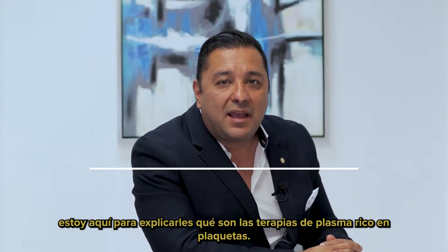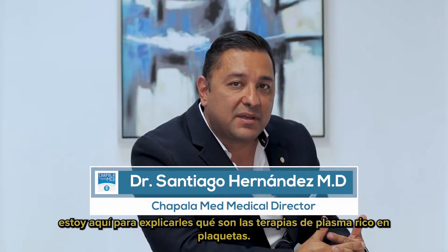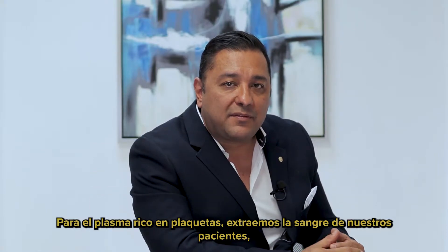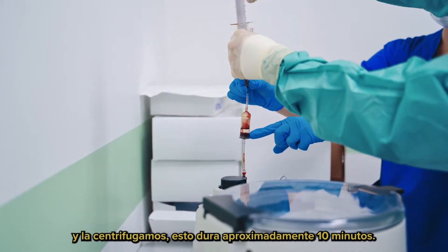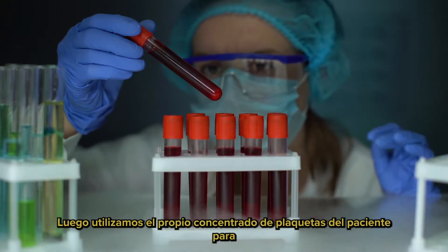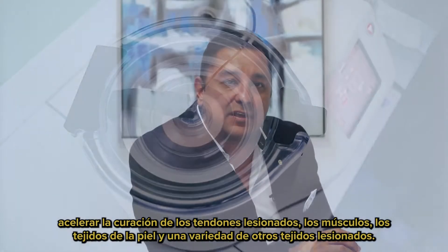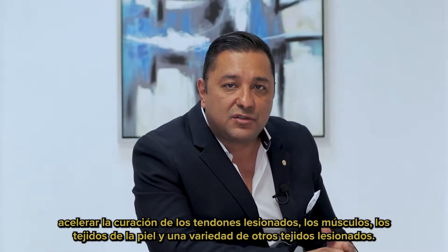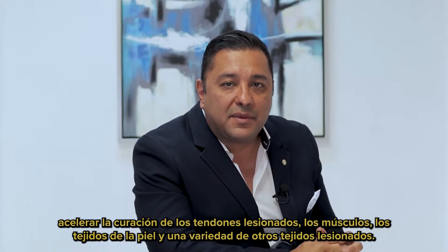I'm Dr. Santiago Hernandez, and I'm here to explain to you what platelet-rich plasma therapies are. With platelet-rich plasma, we extract blood from our patients and spin it down in a centrifuge — this takes approximately 10 minutes. Then we use the patient's own concentrate of platelets to accelerate the healing of injured tendons, muscles, skin tissues, and a variety of other injured tissues.